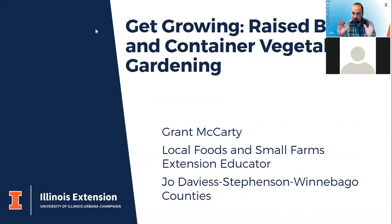My name is Graham McCarty. I'm a local foods and small farms educator and I cover Joe Davis, Stevenson, and Winnebago counties. I work with commercial fruit and vegetable growers that sell at farmers markets and pick-your-own options and orchards, and I also work a lot with homeowners and backyard growers as well.